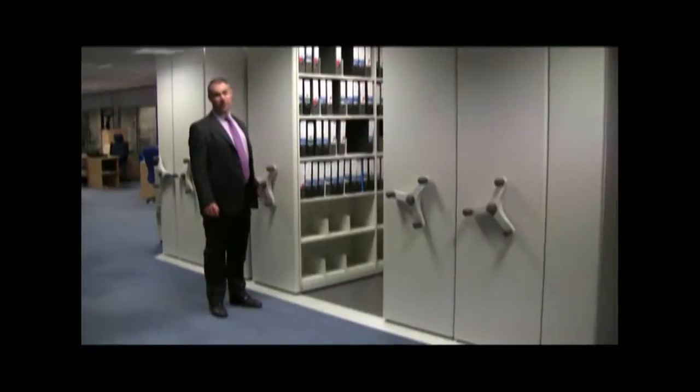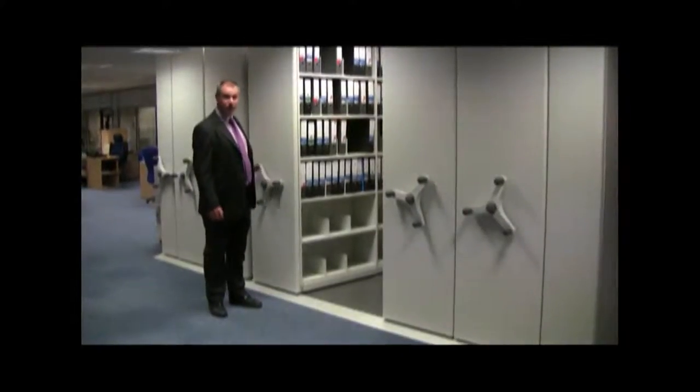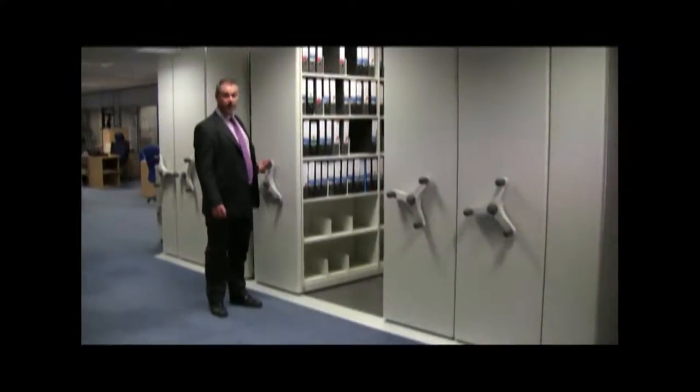Hi, I'm Andy from EZR Shelving and I'd like to show you a mobile shelving system that we installed for a leading firm of accountants based in Leicester.